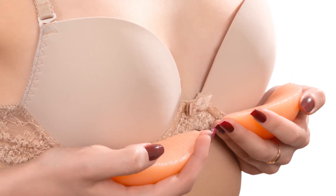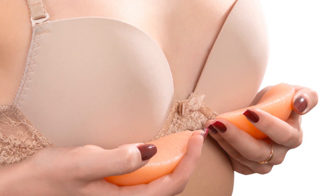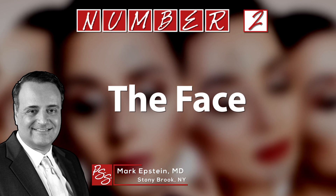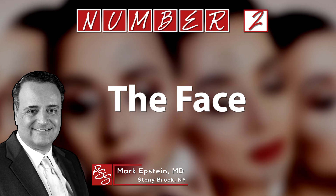We don't want somebody who's already got a D-cup going to a triple D. That's just going to create more problems. Dr. Mark Epstein says the face tells it all, especially one that looks windswept.